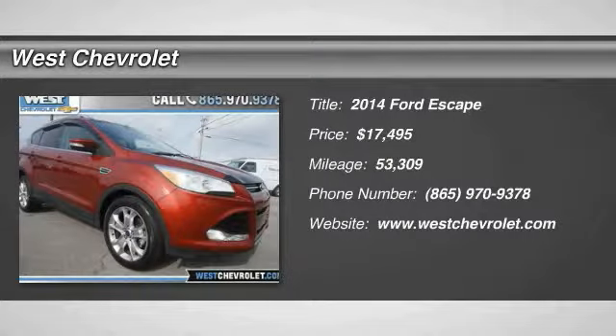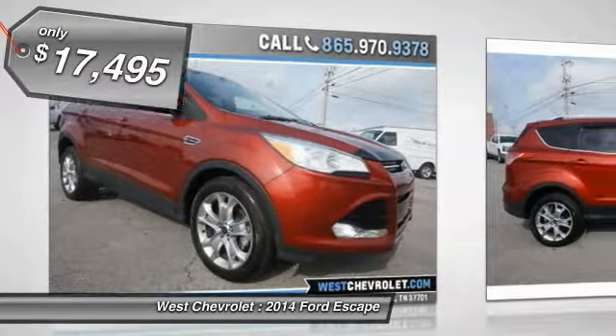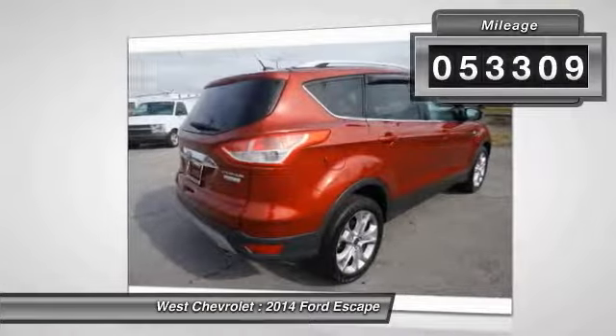The 2014 Escape — gas engines flex, tow, sip, and go with Ford Escape, and is priced below $20,000. This vehicle has less than 55,000 miles.